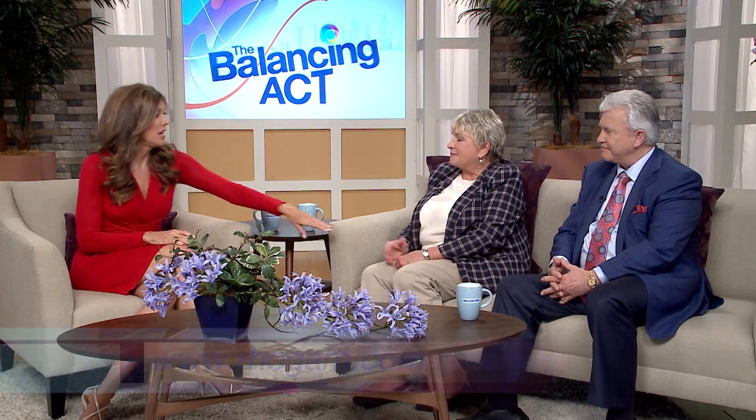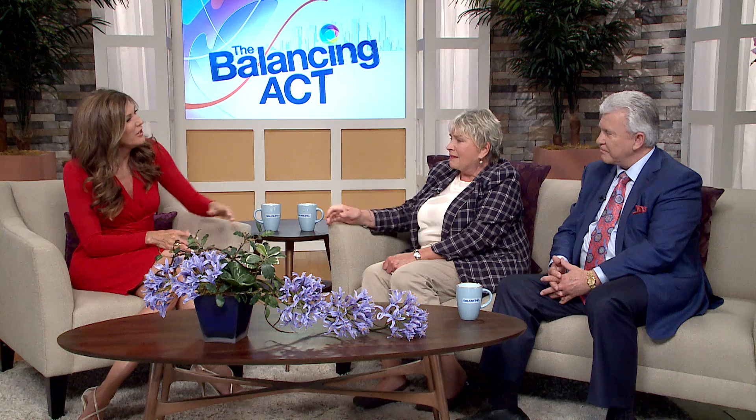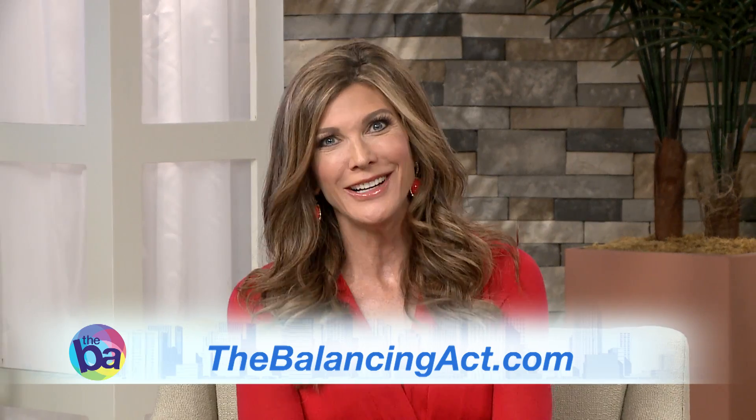I want to thank you both for coming in. Ellen, for what you're doing — for your donations, for all of the families and mothers and dads that you've helped out there. And doctor, thank you too. It's just been a moving experience, and thank you for sharing it with us. You're making a difference. If you'd like more information, please visit us at TheBalancingAct.com.